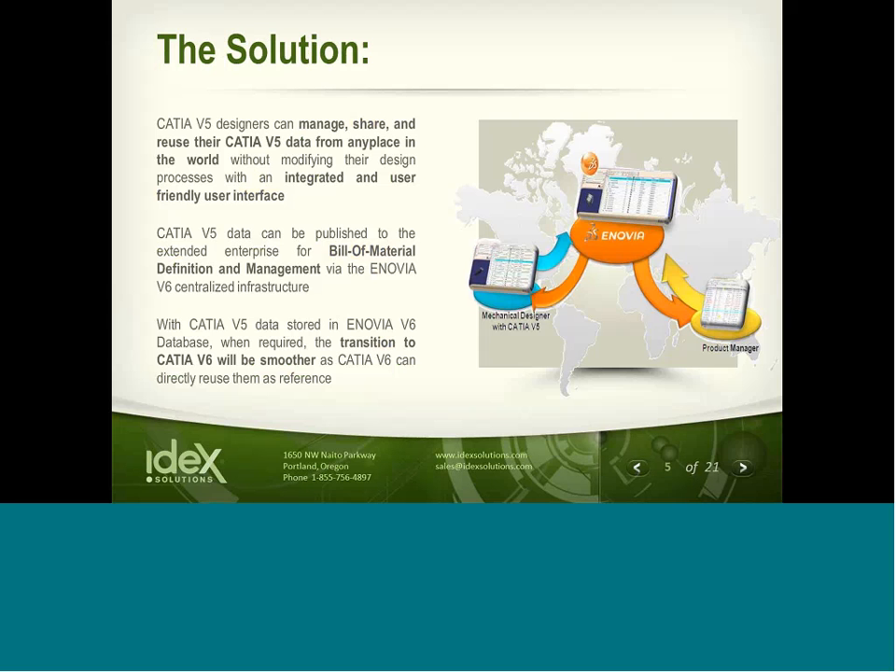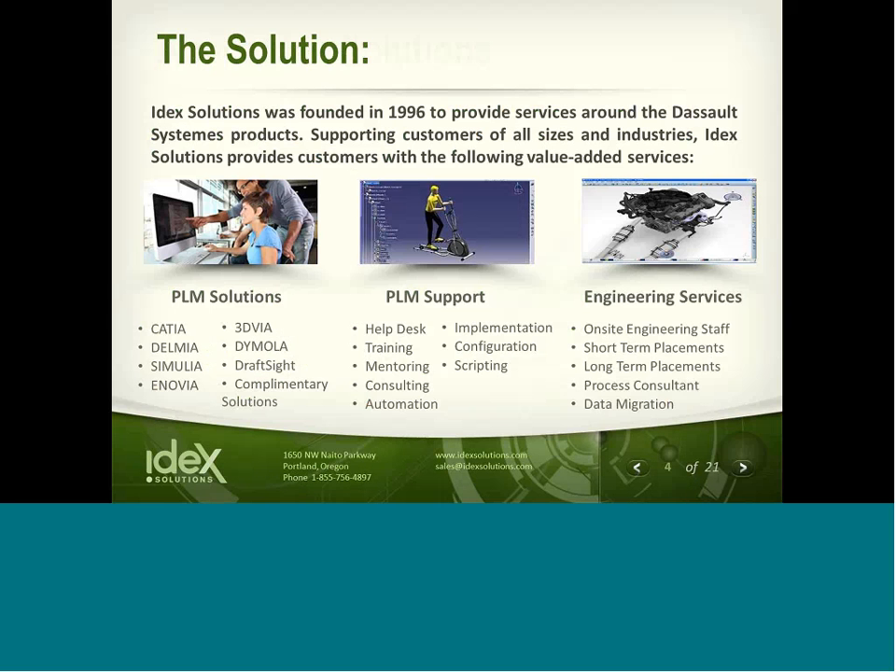About IDEX Solutions: we've been doing business since 1996 as a value-added partner to Dassault Systems. We have a well-established team of experts supporting both Dassault Systems software and PLM architecture, infrastructure, and implementation support. In addition, we provide a wide variety of engineering services including process consulting, data migration services, on- and off-site design support, and CATIA automation and development.